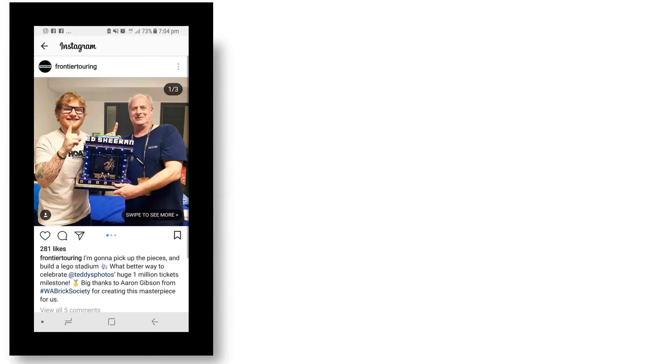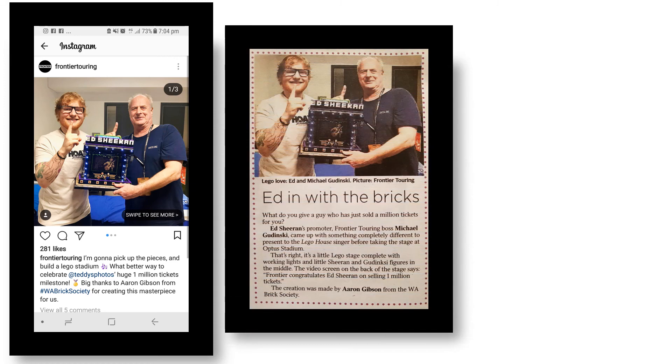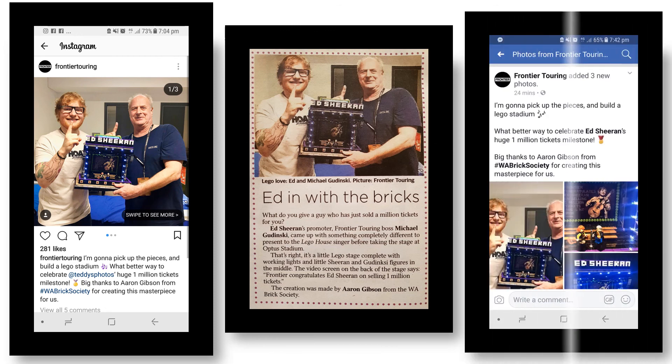Frontier Touring didn't mess around — they stuck it up on their Instagram page straight away and put it in the Sunday Times newspaper as well. That's one of their posts on their Facebook page. So my phone was just going off for about a week with notifications with everyone spotting it on Facebook or in the paper — it was a bit crazy really. It was a real privilege to be able to build this for Ed and one for Michael as well. At the end of the day they did pay for the parts, and it was great to be part of. It also helped bring the club a bit more promotion, so that was really awesome.